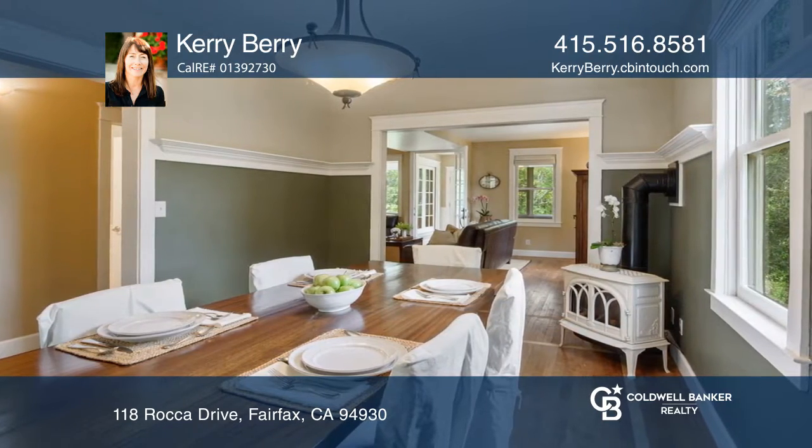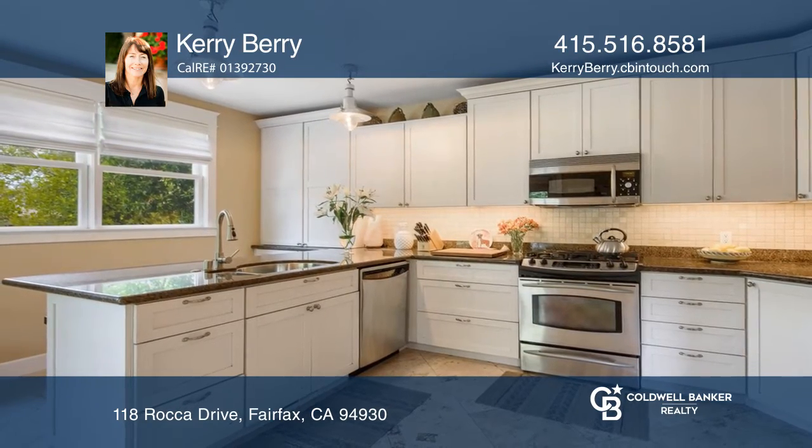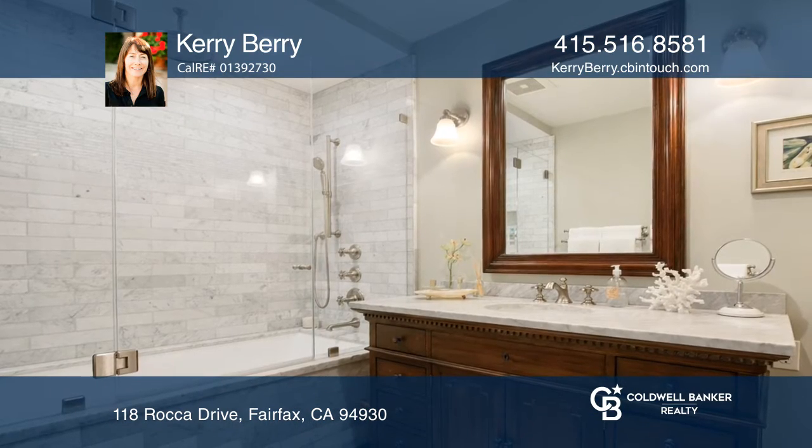The eat-in kitchen offers granite counters, stainless steel appliances, and travertine tiled floor. Enjoy the master on the lower level that includes a walk-in closet, luxurious bath, and a private patio.